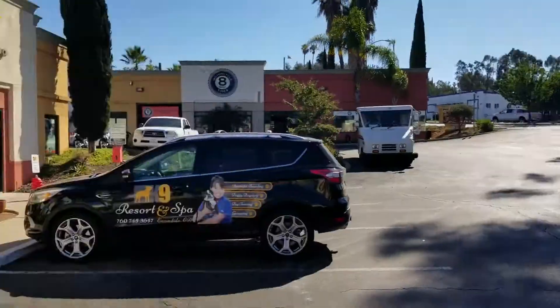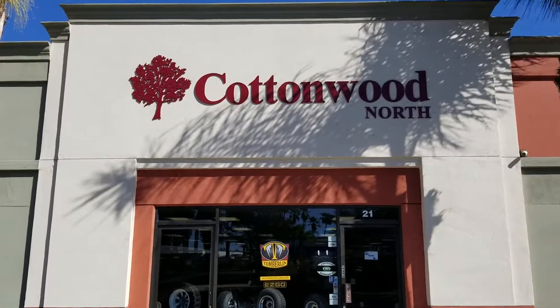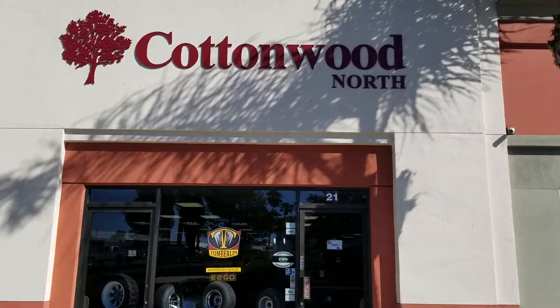Hey, hey, hey, here we are today in Escondido. Don't forget about the Escondido store for specialized vehicle company Cottonwood North over here in Escondido.